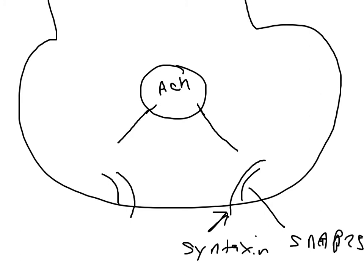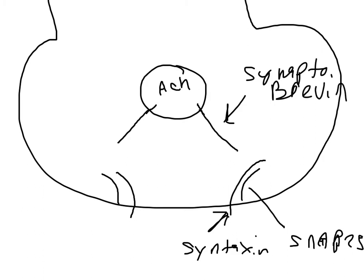Syntaxin is a transcellular protein. SNAP25 is an integral protein that is not transcellular. And then there is Synaptobrevin. Synaptobrevin will bind with these other proteins, causing a winding up that pulls the vesicle toward the membrane.